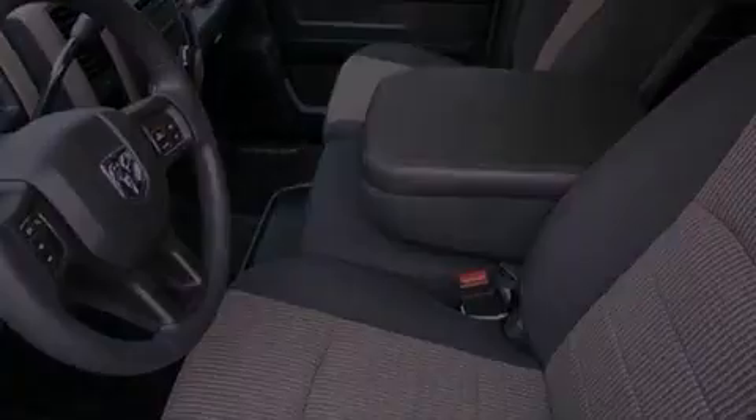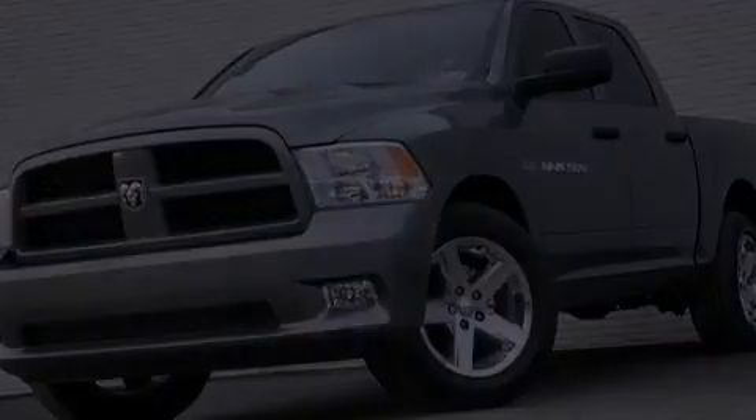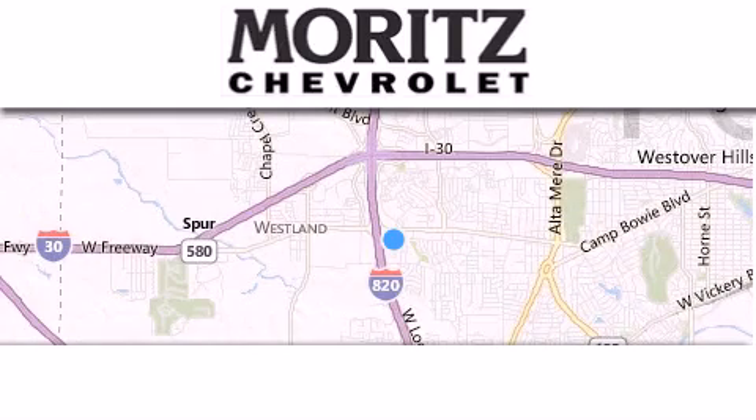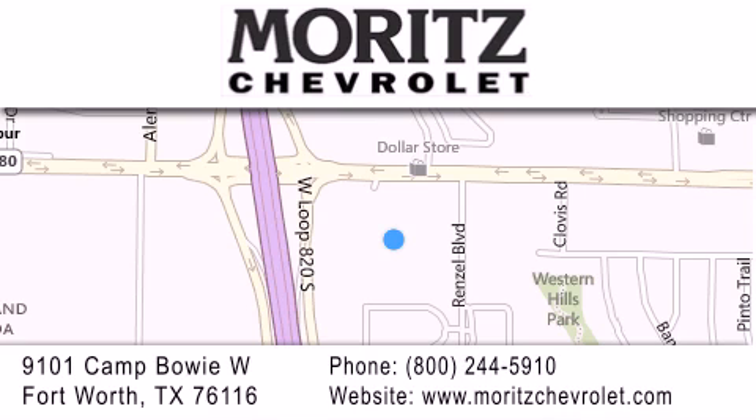Contact us today to schedule your opportunity to see this automobile in person. Thank you for considering Moritz Chevrolet for your next luxury vehicle. If you have any questions, please visit our website, give us a call or stop by our dealership located at 9101 Camp Bowie West in Fort Worth.